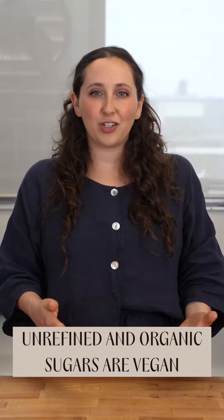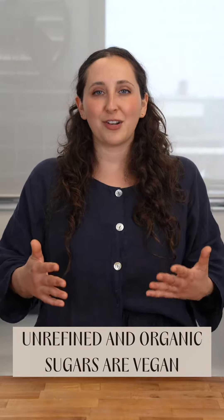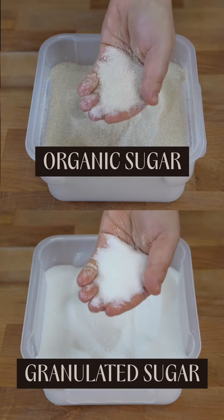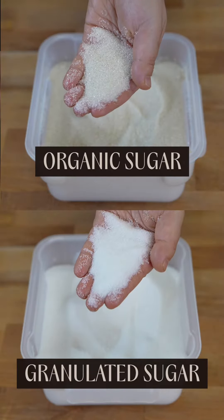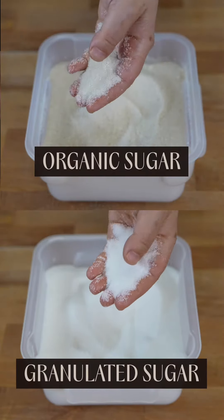Unrefined sugars and organic sugars do not use bone char in their manufacturing process at all, so they are safe to use in plant-based products. However, they often are more expensive than granulated sugar and usually have a larger sugar granule, which can impact the texture of your pastries or add an additional step because you need to process the sugar.